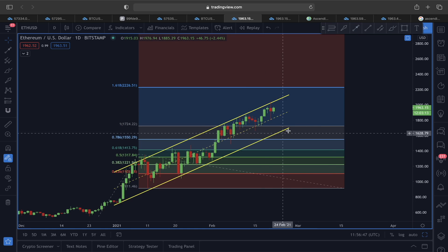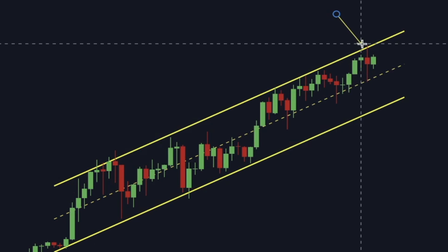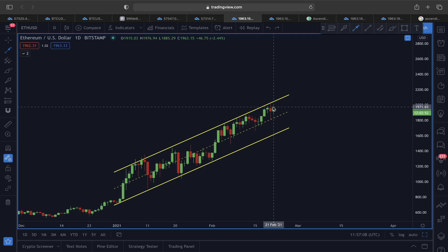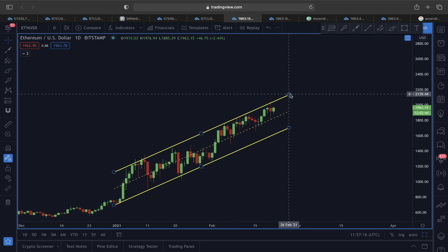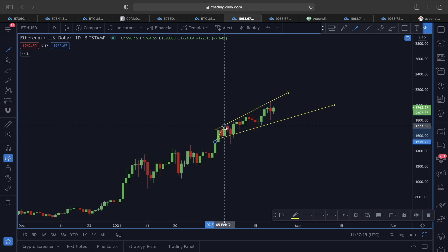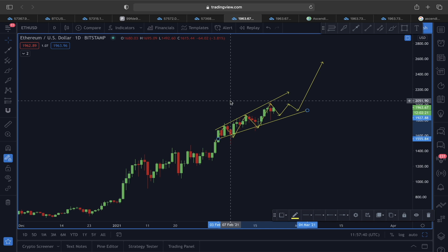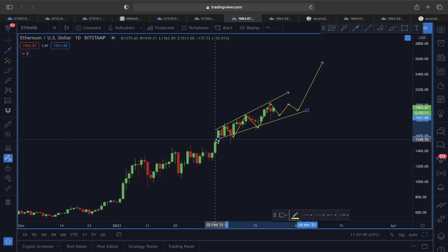Now let's look at Ethereum USD price action. Using the ascending channel, the upper line rejected price just like in the past — it's a very strong resistance line. But this doesn't mean the trend is bearish. As I mentioned in a previous video, this rejection could be forming a broadening wedge type of scenario. We got a rejection after reaching the upper line, and now there will likely be consolidation before an actual breakout.